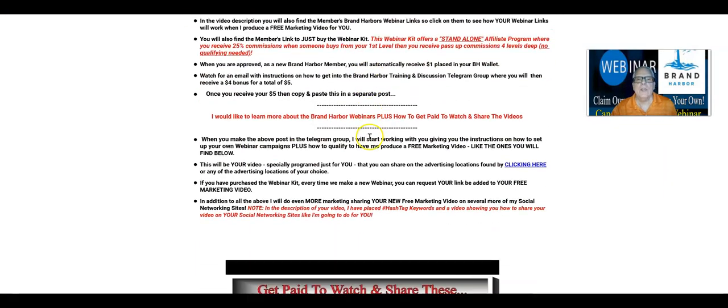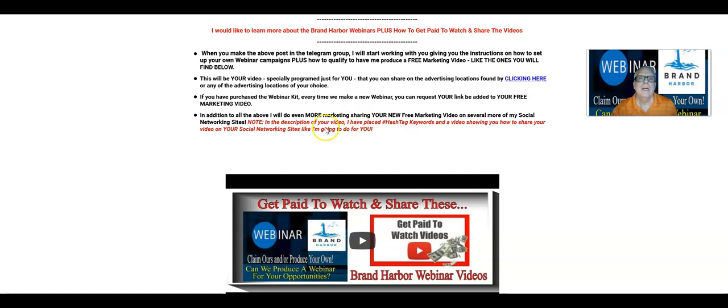In addition to everything I'm doing for you, I will do even more marketing, sharing your new free marketing video on several more of my social networking sites. I'm going to be honest with you — why me doing that is not going to get your video out there where it should be to go viral. You need to do the same. In fact, every day you need to take your video and share it out there on all these social networking sites and all the advertising sites we have set up for you right here. You need to do that yourself. My little bit of sharing is not going to make you rich.